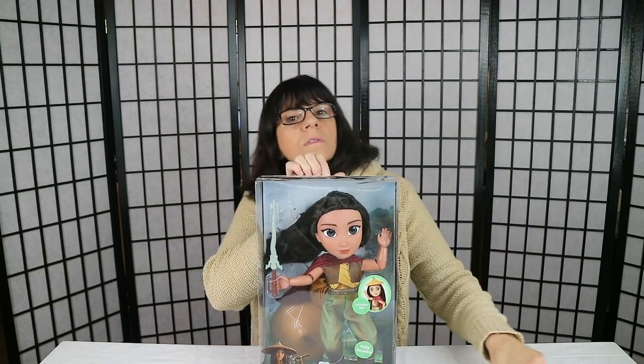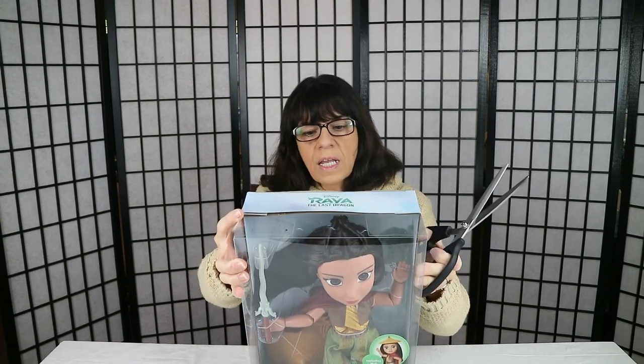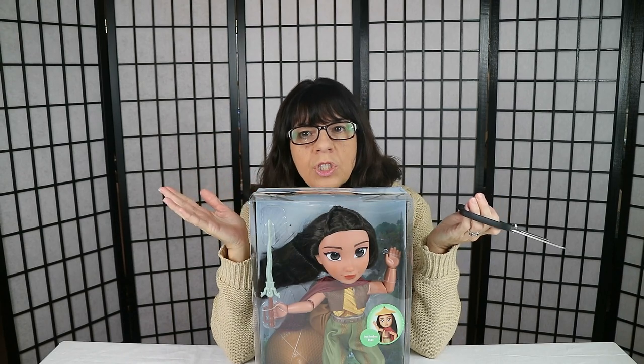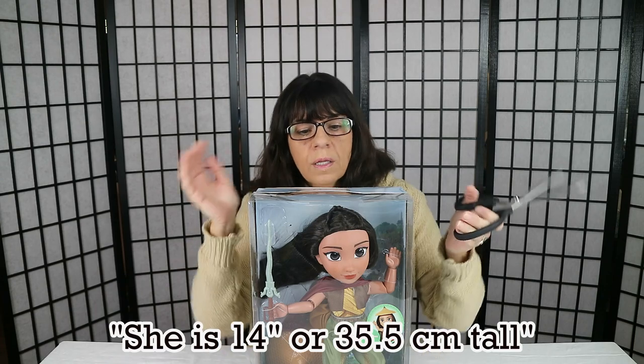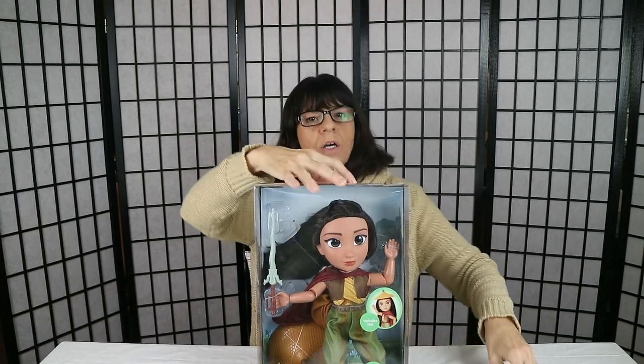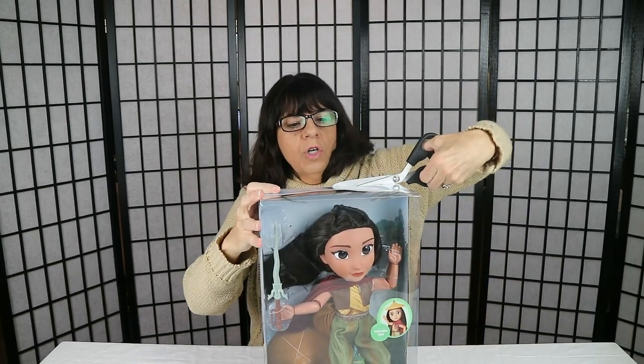I'm so excited to show her to you, and I'm also going to tell you what we have planned for her — that's right, we're gonna change her. You can buy yours and keep it just like it is, whatever you want to do. She has 11 points of articulation, which is really cool. We got her at Walmart and she was around $29.95 — basically a $30 doll, which puts her on a higher price scale, but she's a lot bigger doll.